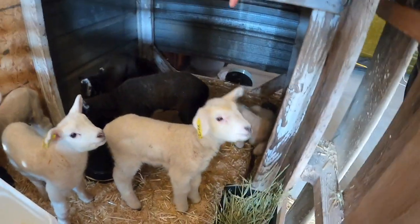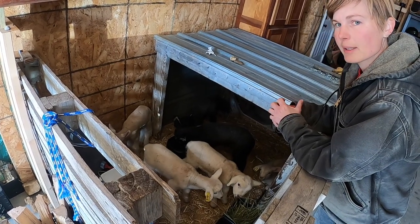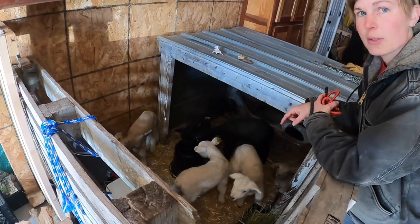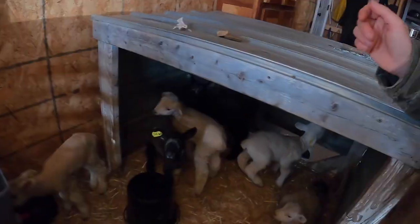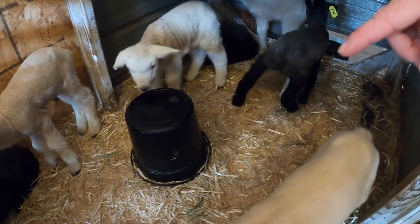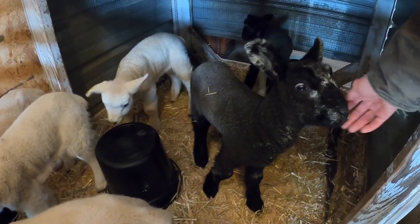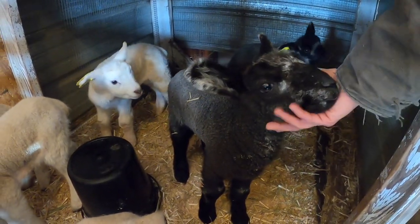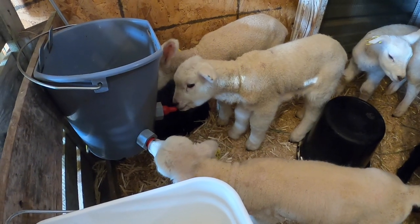For bedding we started out with straw, and although it does a decent job absorbing moisture it gets really compact and hard to clean out. So I picked up some hardwood pellets — you can use horse bedding pellets or just wood pellets used for a pellet stove. They seemed a little curious about them at first, but the wood pellets break down pretty quickly and they're not as interesting anymore. I feel like it's doing a really good job absorbing moisture and keeping their bedding drier and more comfortable. At this point I would really recommend it, and I'll probably continue using it until they move outdoors.